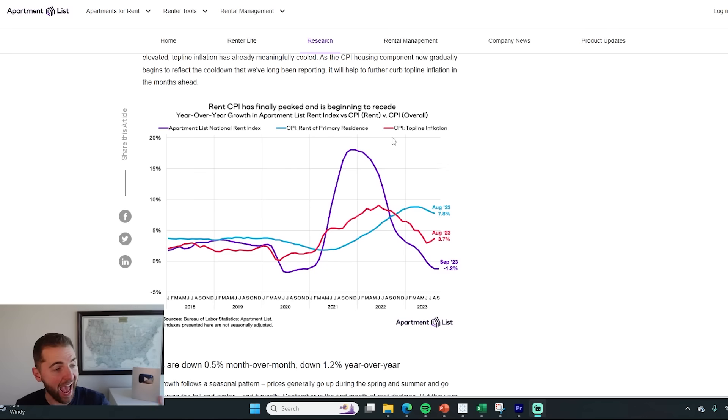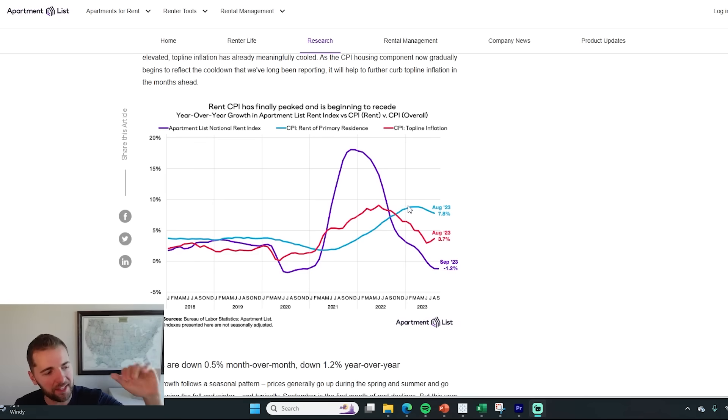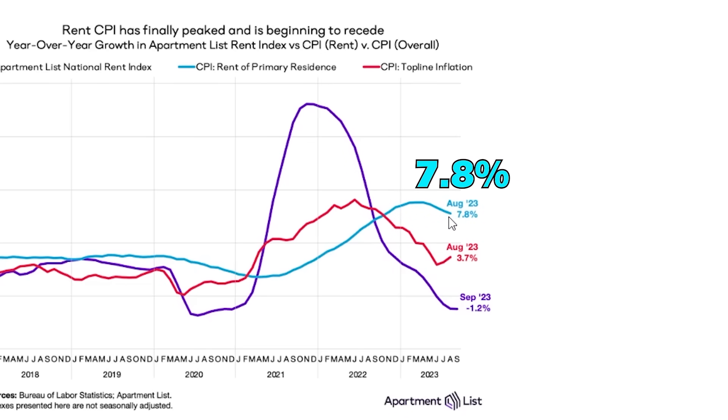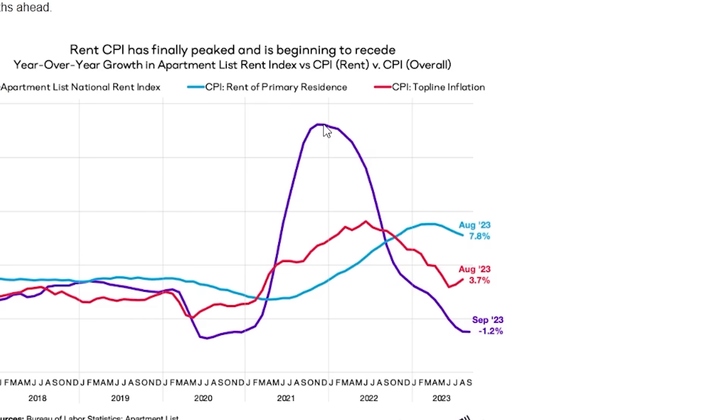Rents are actually down year over year. Asking rents for apartments are actually down 1.2% year over year according to data from Apartment List. The rents are going down on an average basis in America, which means this blue line — which is the inflation calculation for rent, still 7.8% in CPI — is also going to go down more into the future. The inflation rent lags the asking rent reported by Apartment List, Zillow, and RealPage by about 18 months, suggesting that we will continue to see the rent calculation and inflation go down, which means overall inflation could go down since rent is about one-third of the inflation calculation.